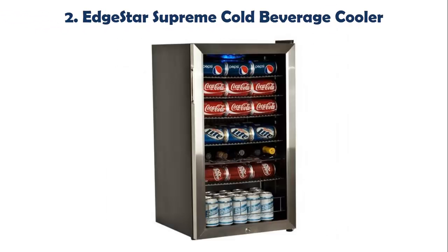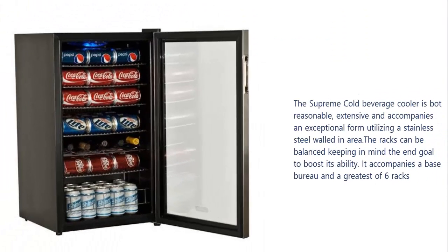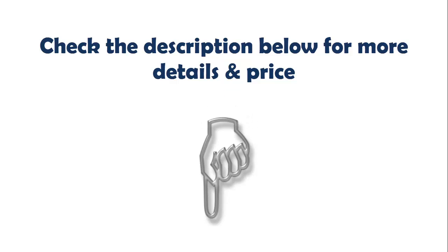Our list at number 2: Edge Star Supreme Cold Beverage Cooler. The Supreme Cold Beverage Cooler is reasonably priced, spacious, and comes with a stainless steel enclosure. The racks can be adjusted to maximize capacity. It comes with a base cabinet and a maximum of 6 racks. Check the description below for more details and price.